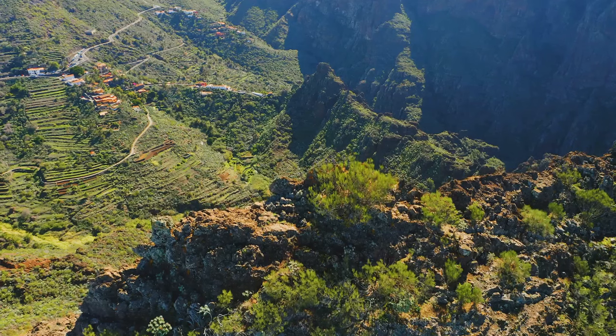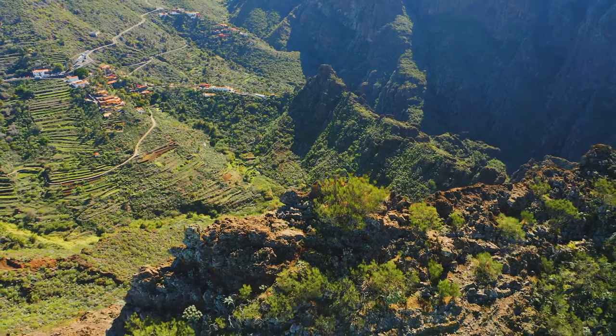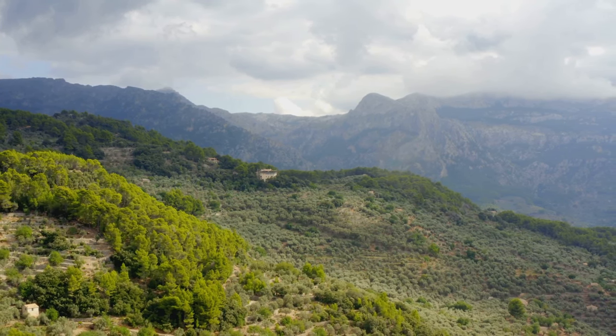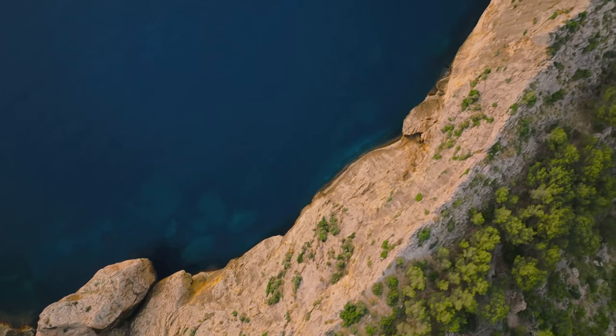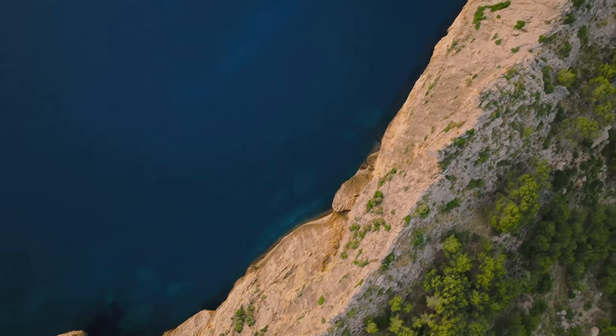Nestled amidst the mountains, you'll discover picturesque villages, each one more enchanting than the last. Stone houses with terracotta roofs, cobblestone streets, and friendly locals add a charm that is simply irresistible. Every corner here tells a story. Every path leads to a new discovery. This is Serra de Tramontana, where nature's masterpiece unfolds.